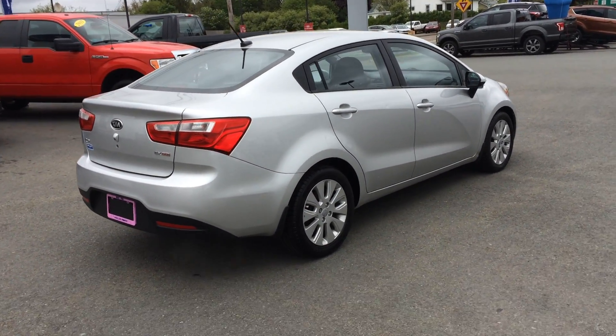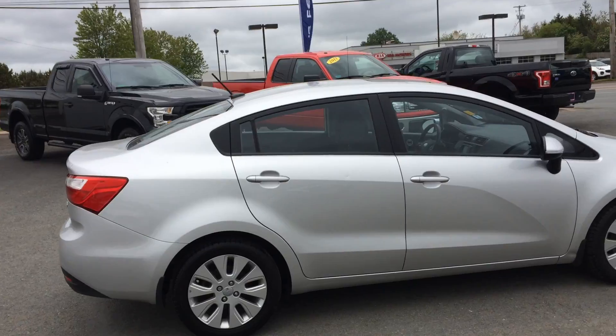You've got to stop in to Hollis Ford. This is where it's at for certified pre-owned vehicles. See you soon.